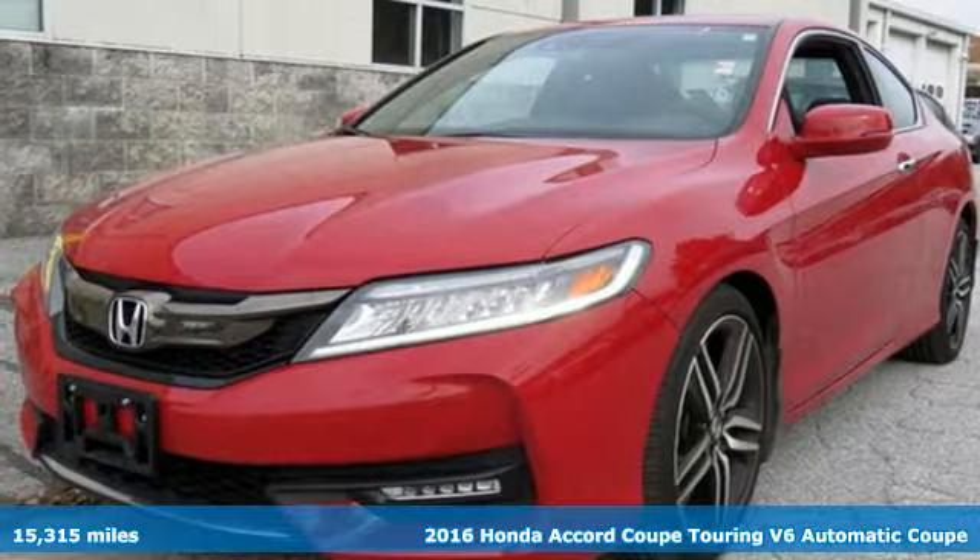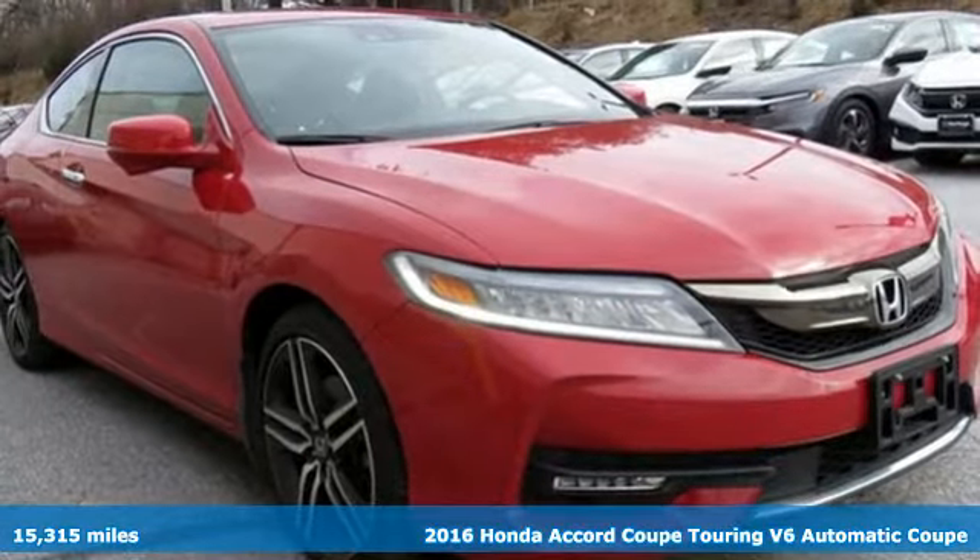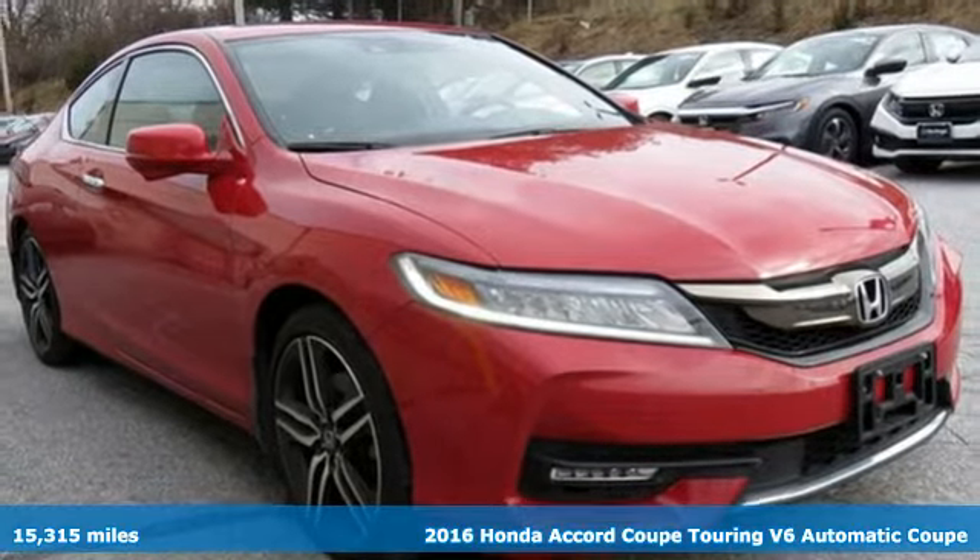Here's a 2016 Honda Accord Coupe. Honda's flagship car isn't just a vehicle, it's a legacy.